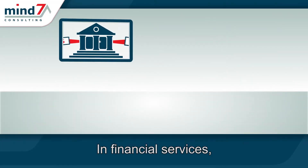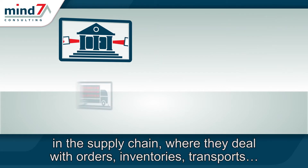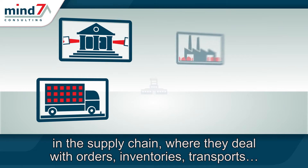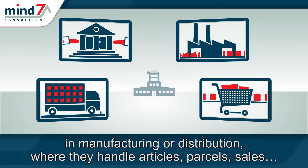In financial services, where operationals execute payments, transactions, files. In the supply chain, where they deal with orders, inventories, transports. In manufacturing or distribution, where they handle articles, parcels, sales.